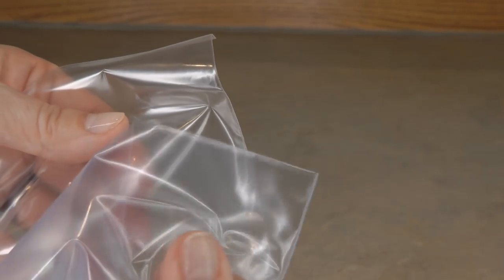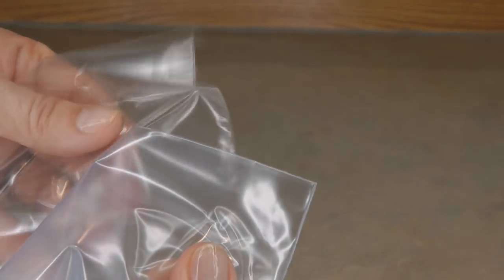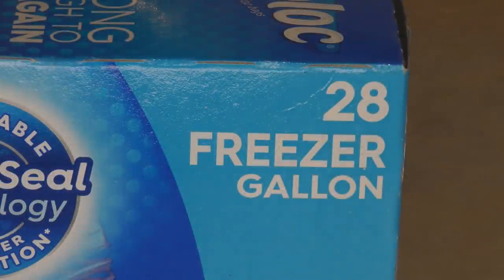Everyday ziploc bags are just not as sturdy, thick, and strong as freezer bags. When you're storing food to last, you want to get the best high-quality bags you can. Usually buying a name brand like Ziploc is better than buying something from the dollar store or a generic. Look over the bags you can afford and find the best quality — that's what you should use for long-lasting food storage.